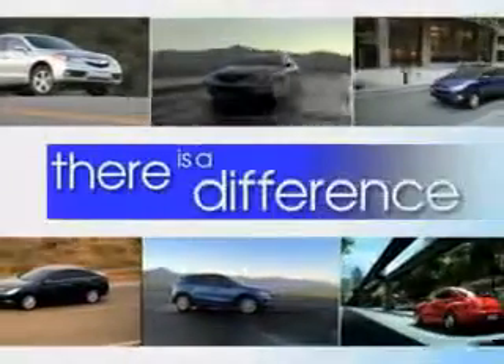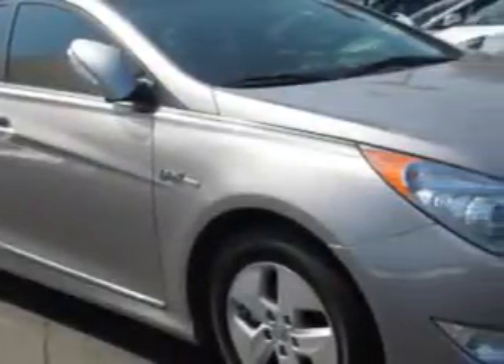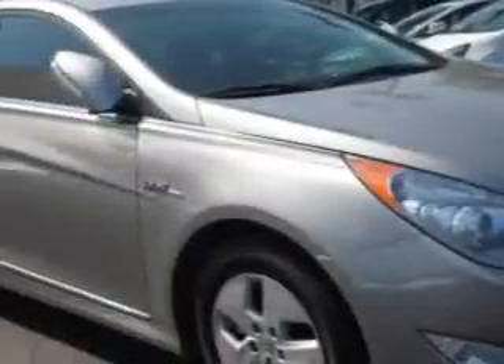When it comes to car buying, there is a difference. Experience excellence at any Jenkins dealership. You will love this hyper-silver metallic 2011 Hyundai Sonata Hybrid 4-Door Sedan SE, equipped with a 4-cylinder engine and an automatic transmission.